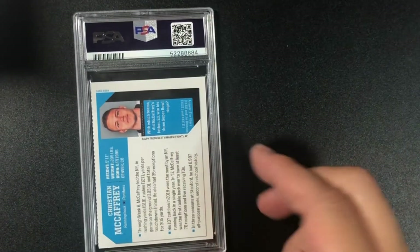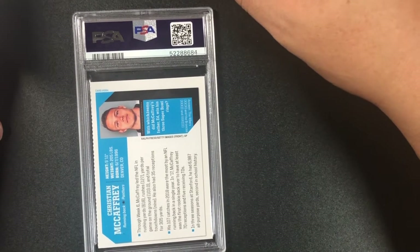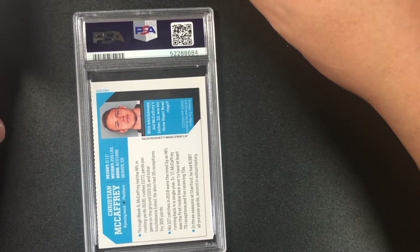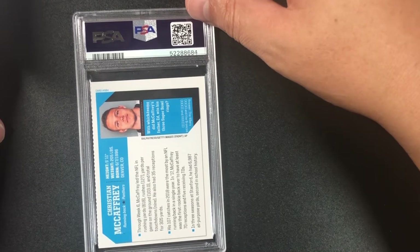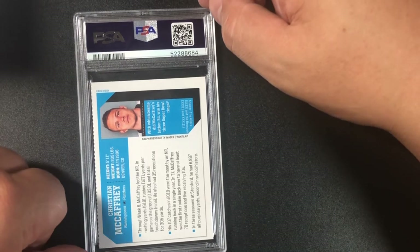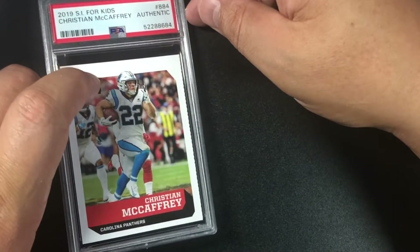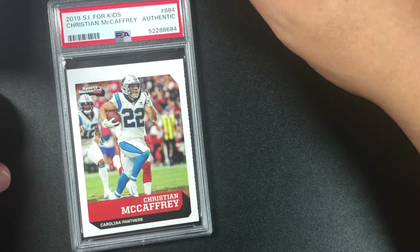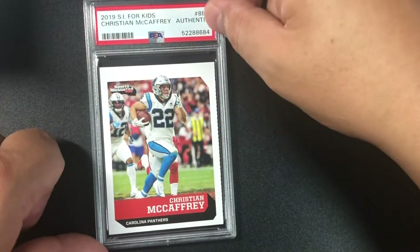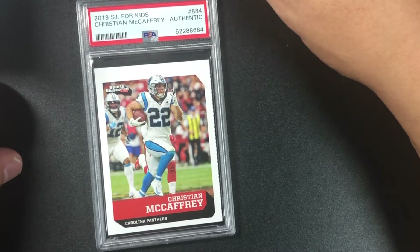Christian McCaffrey — this is the Sports Illustrated for Kids card, I believe it's his rookie card out of that. I cut it out as you can see on the side — I hope they don't kill me on the grade. It came back 'Authentic' — that's the first time I've seen that! 2019 Sports Illustrated for Kids Christian McCaffrey — Authentic.